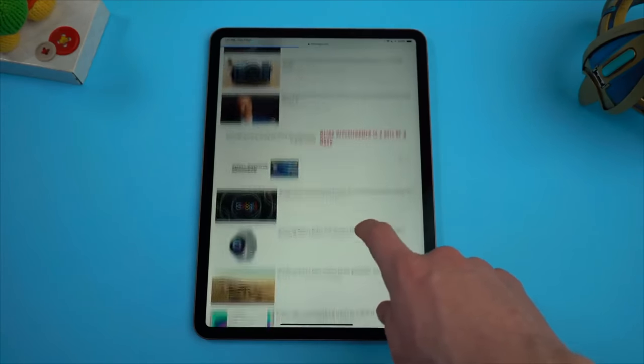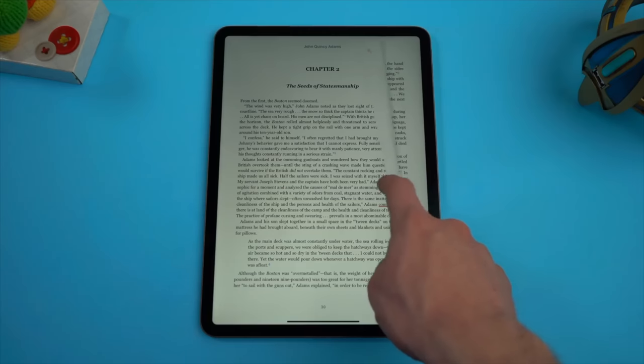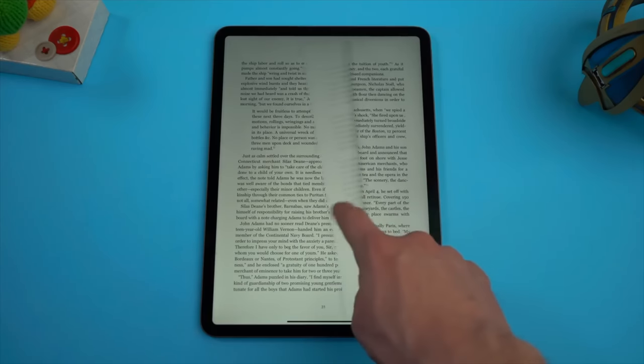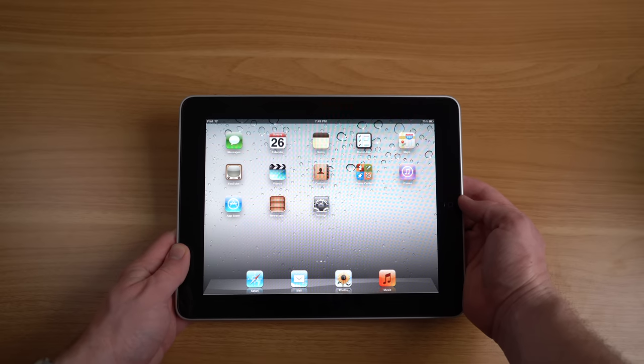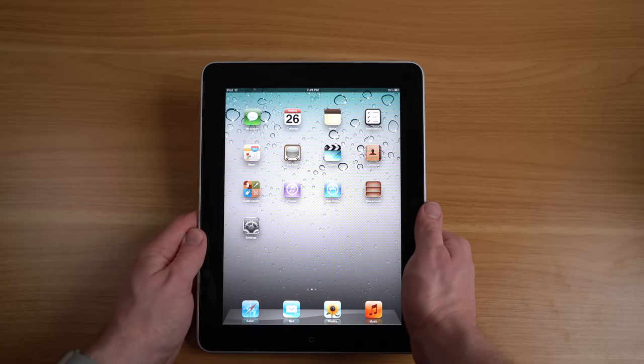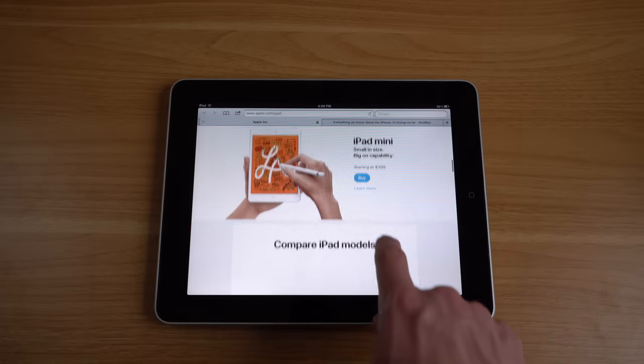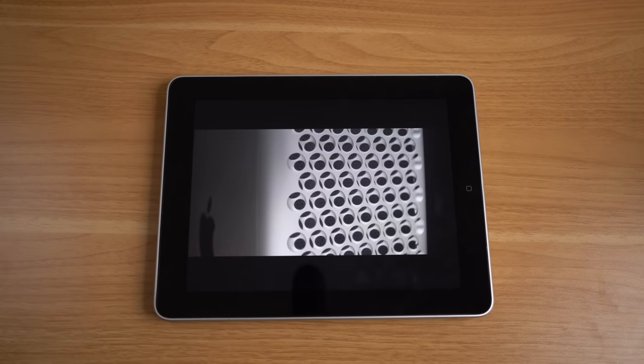Still, some things never change. The iPad is still primarily a multi-touch interface — a magic piece of glass that can be almost anything you want it to be, a device where there is no wrong way to hold it. It's a versatile device that can browse the web, compose an email, take notes, read a book, or watch a movie — and even until today, that is what makes the iPad such a magical experience.